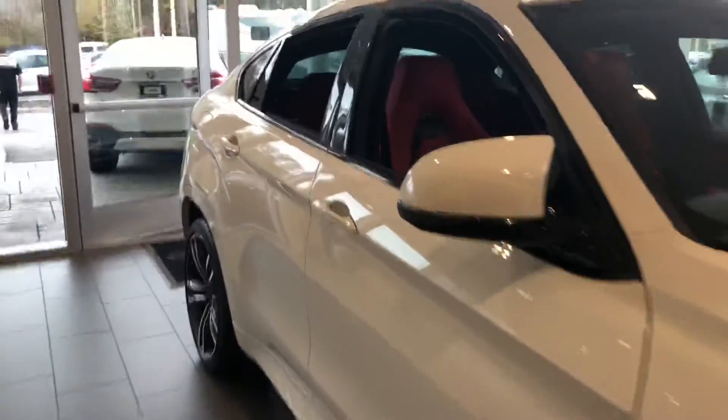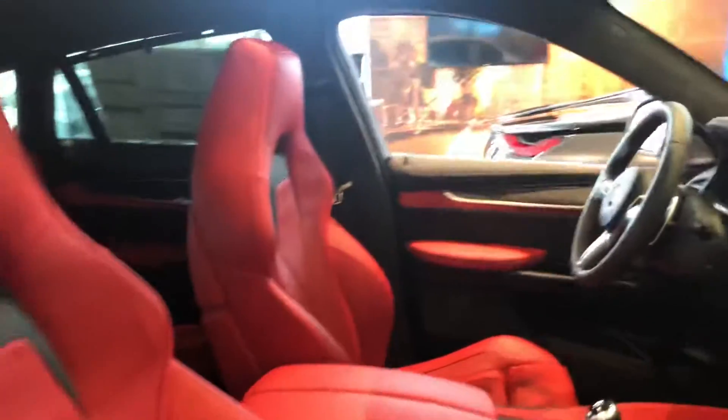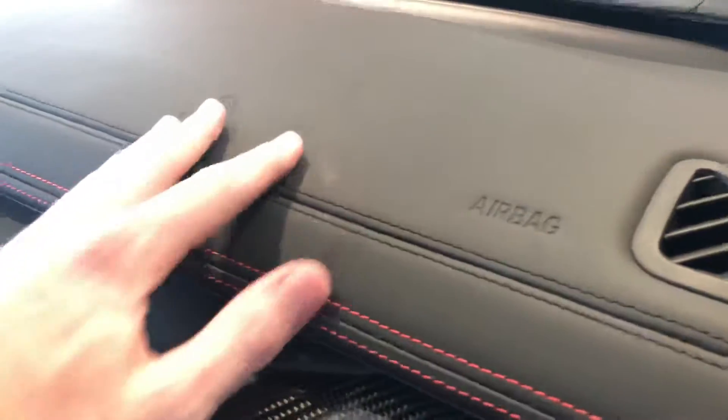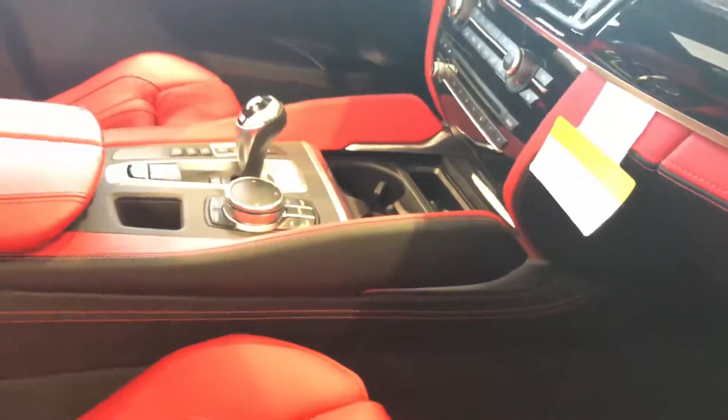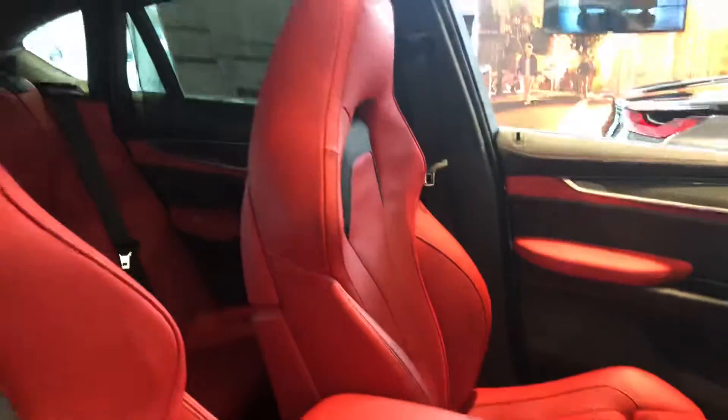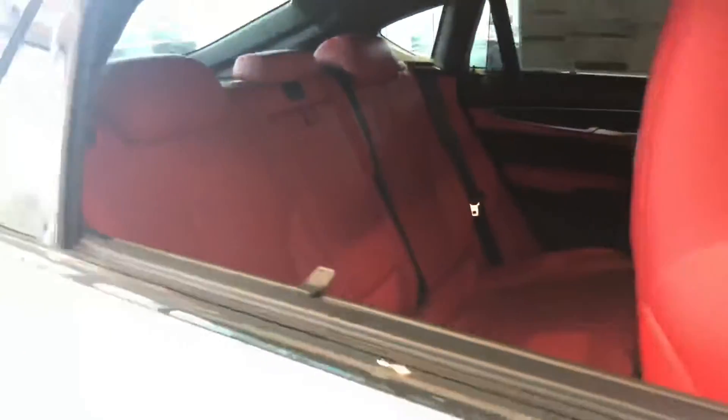Take a look at the inside. You can see your carbon fiber trim, leather dashboard with black and red contrast stitching, leather wrap center console, and these are M-specific seats — you can only get these in the M car.